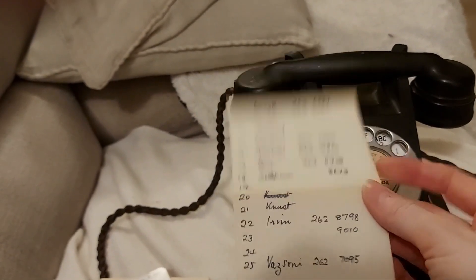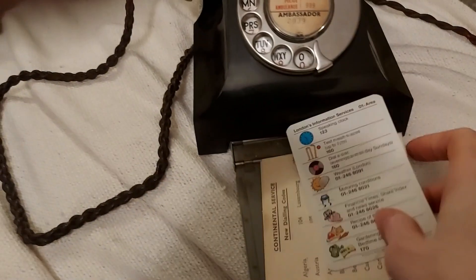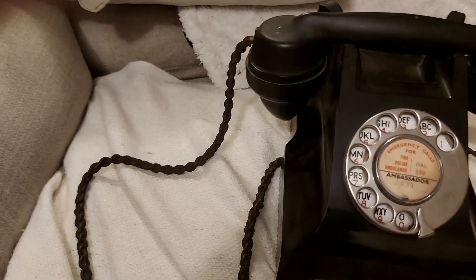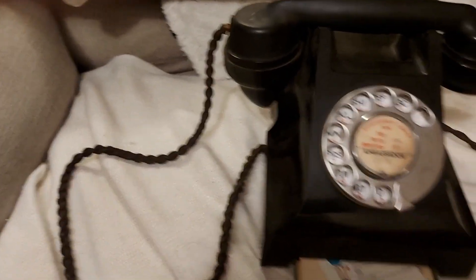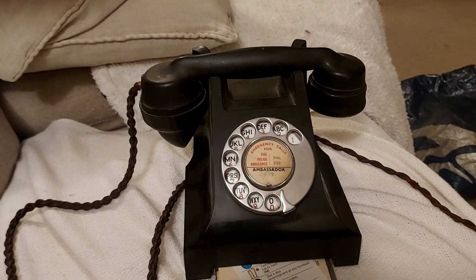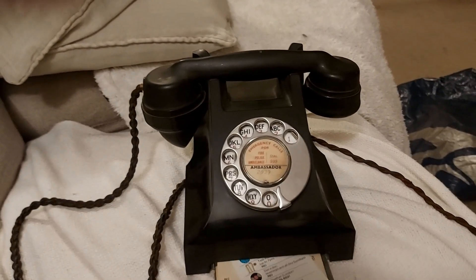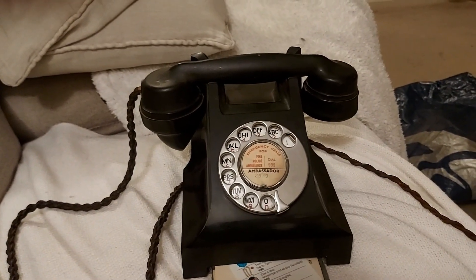He had all of that tucked away in this little drawer. And that's it — the Bakelite 332L, the star of the TikTok video.